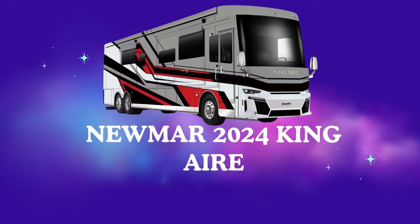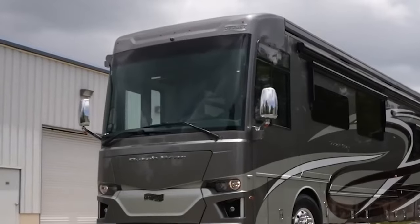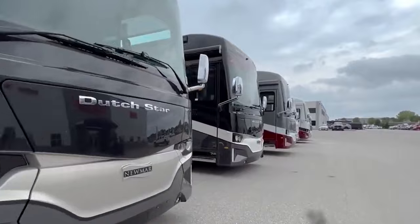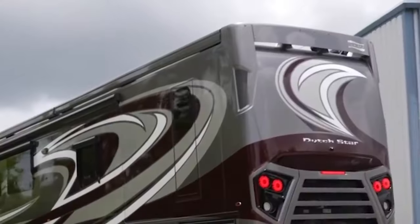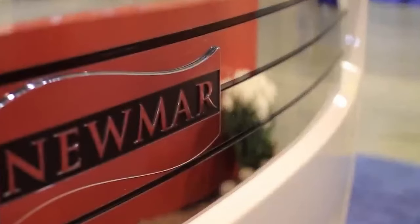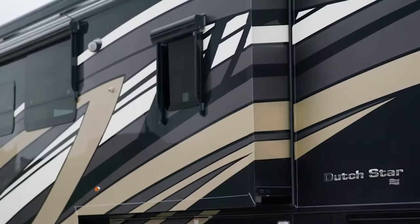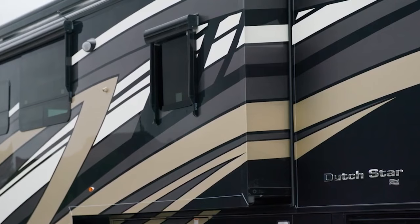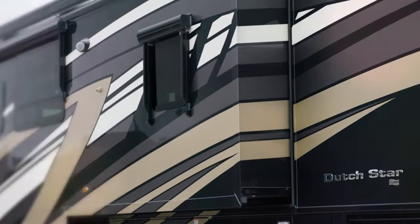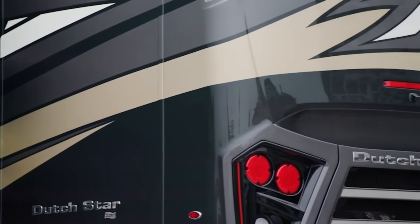Number 7: Numar 2020-14 Air. Ever imagined living in a palace that travels with you? Look no further than the Numar 2020-14 Air, a motorhome so opulent it redefines the meaning of glamping. But at a starting price of $1.6 million, is this behemoth a luxurious escape or a monument to excess? Buckle up, luxury seekers, as we delve into the world of the King Air. Imagine a mansion on wheels stretching over 40 feet long and boasting 15,000 BTU air conditioners to keep you cool even in the desert heat.